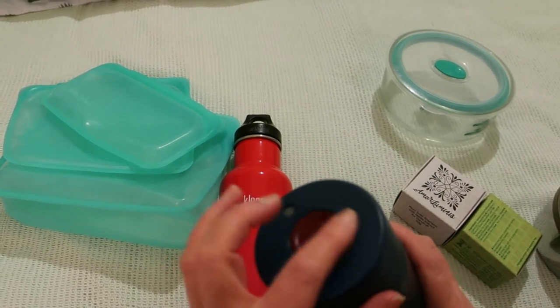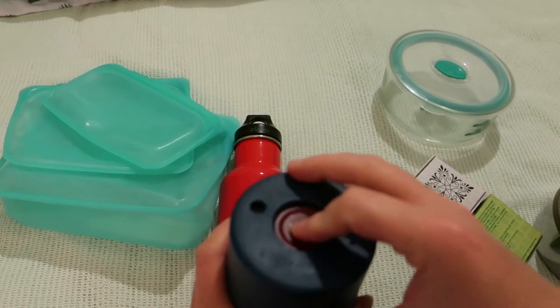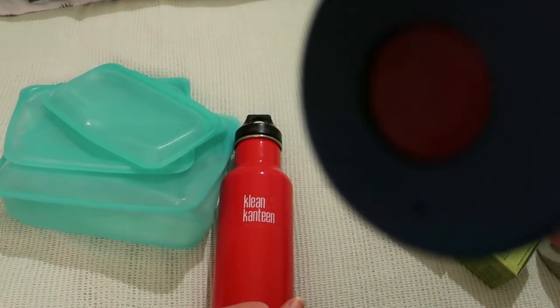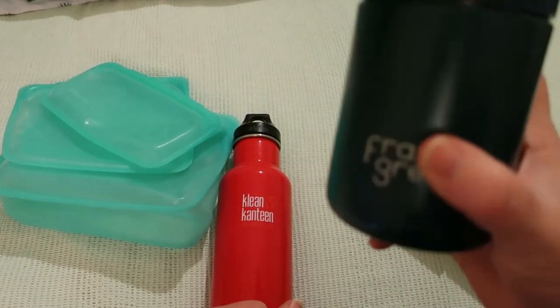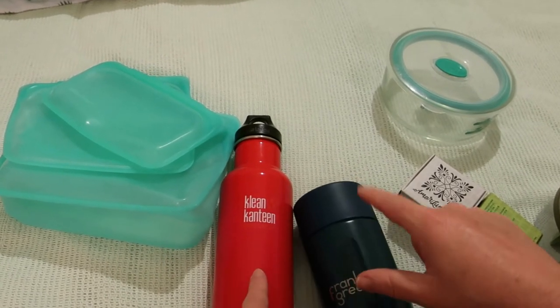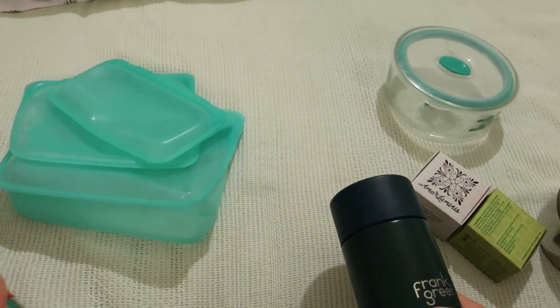The Frank Green ones are non-leakable. It's still a little wet because this lid takes forever to dry, but these are great coffee cups — they don't leak in your bag, which is very important when you're walking around. Don't cross-contaminate, wash your water bottle, and the Frank Green doesn't leak.